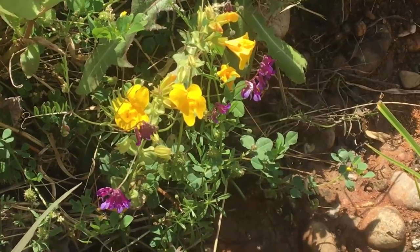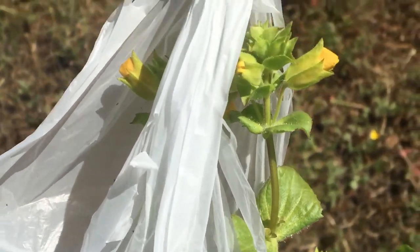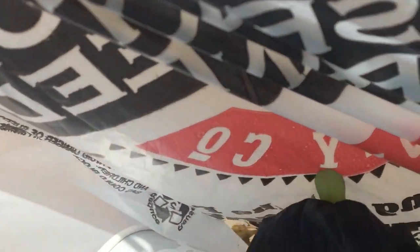I found a place where there were no snakes and harvested a beautiful plant, which is now in my house, in my pond. Here it is.